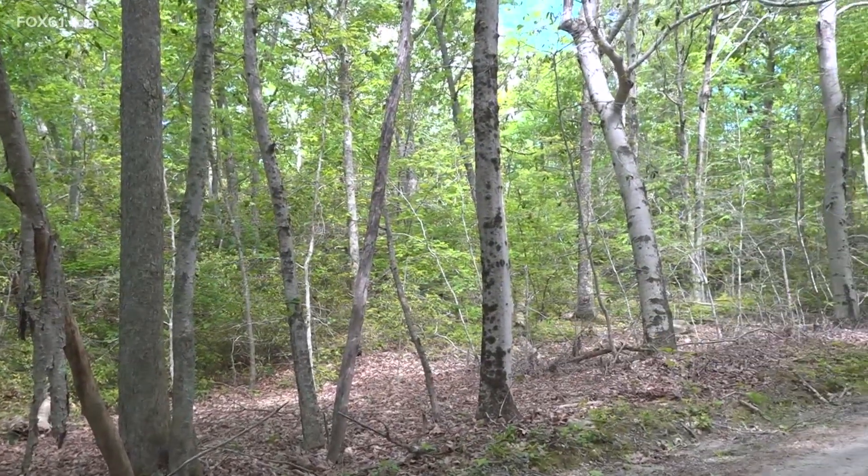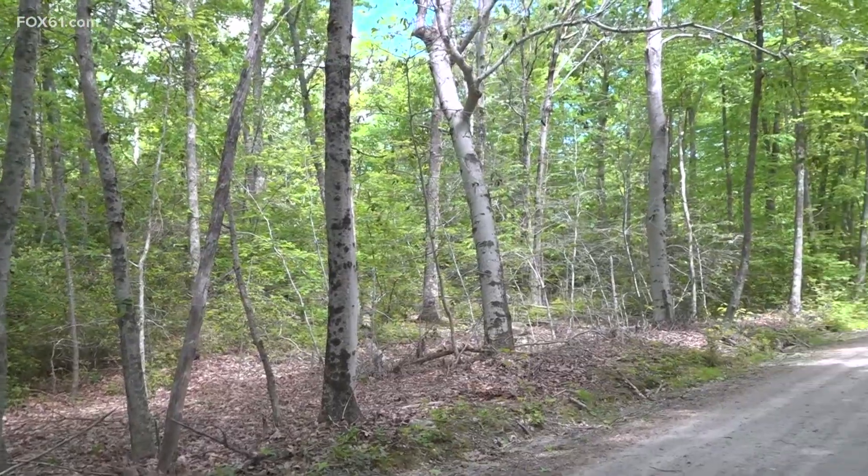Worthley has some advice for homeowners who have beech trees on their property: think about growing something different where you have beech problems, and the beech could maybe become your firewood supply. Look at trying to cultivate something different. In my case, I try to encourage white oak as much as possible as a good substitute for the beech.